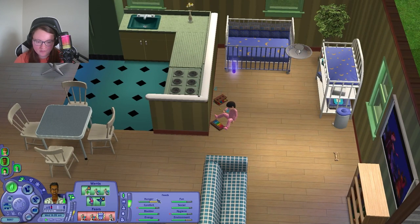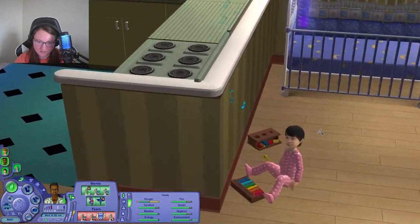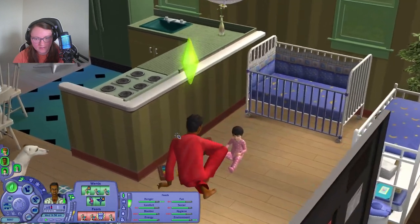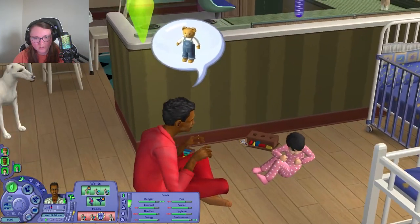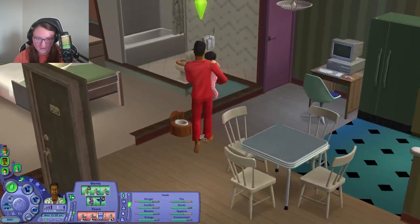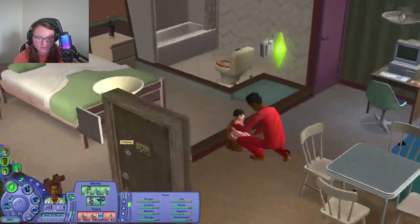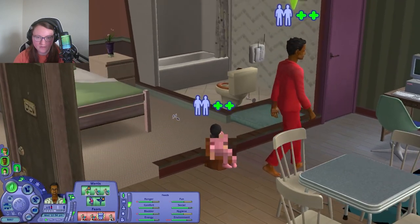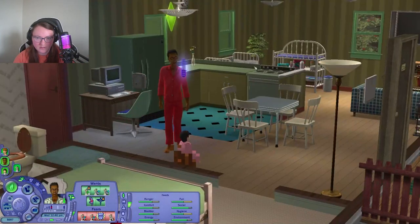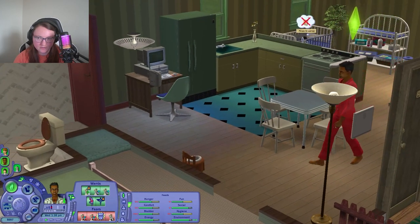I'm going to have Dirk go get some breakfast because he's still hungry. Then we're going to teach Miles some more toddler skills like talking and walking. Let's help him talk — he's like, no, I don't want to learn this. We helped him talk a little bit and got his bar up. Because he does need a nap soon, I'm putting him on the toilet then putting him down for a nap.